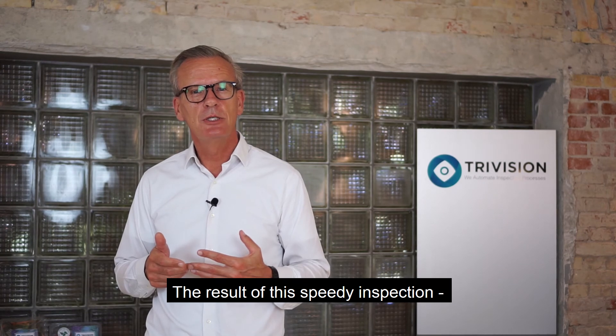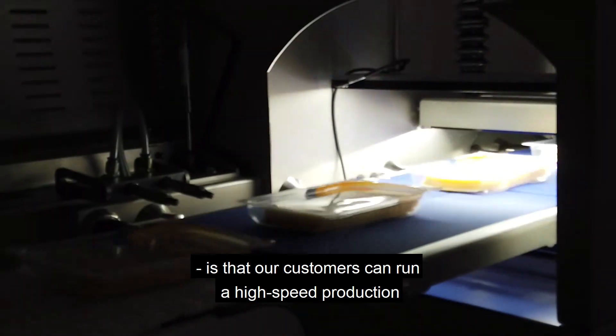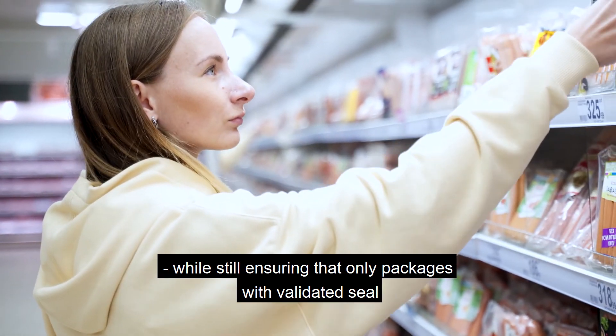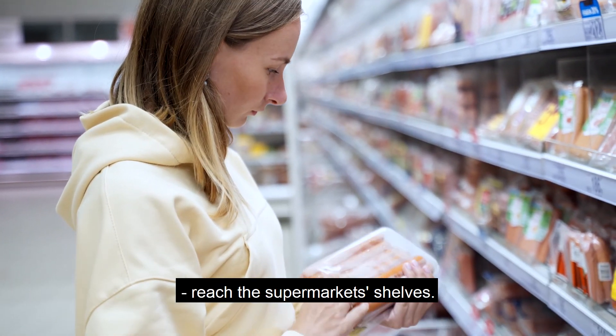The result of this high-speed inspection is that our customers can run a real high-speed production while still ensuring that only packages with validated seals reach the supermarket shelves.